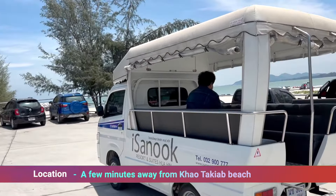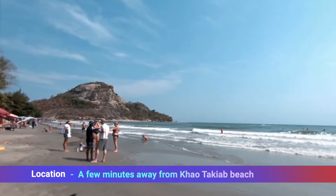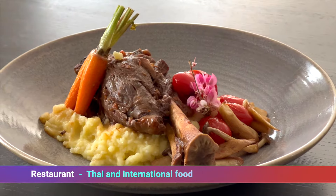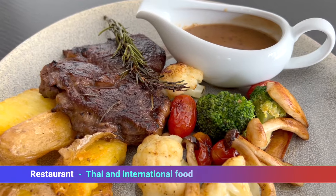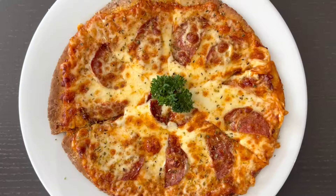iSANUK Resort & Suite is located in the Kautakia Barrea, just a minute away from the beach. To define our restaurant, I will say it's a fusion food, a mix of Thai and international kitchen. Of course, our menu has all the classic French, Italian, American, and Thai specialities.